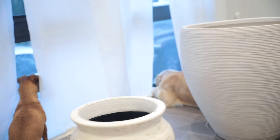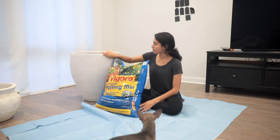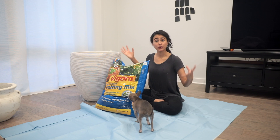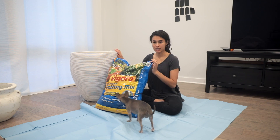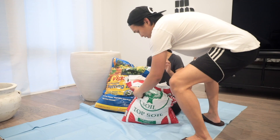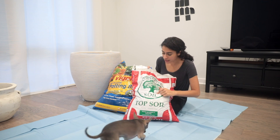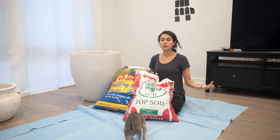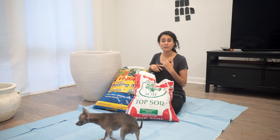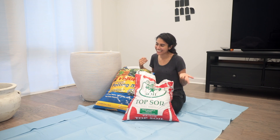We're going to be putting our bird of paradise into this big planter since bird of paradise roots need more room. For this planter we're going to be using Figaro potting mix — we got this from Home Depot — and we're also going to be mixing it with topsoil. We're using this topsoil from Timberland Soil, just plain old topsoil, also from Home Depot. And no, this video is not sponsored by Home Depot or any of these companies — but you know, if you guys want to sponsor me, please go ahead.